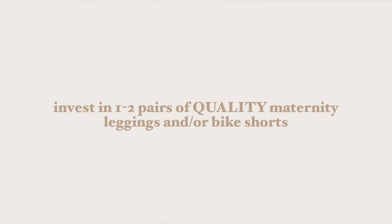Tip number one: invest in one to two pairs of good quality leggings or biker shorts. I know it sounds like this completely contradicts the purpose of this entire video, but hear me out — I promise you this is going to save you money. This is a lesson I've had to learn the hard way, and it especially goes for any staple pieces in your wardrobe.